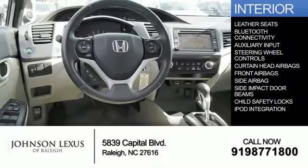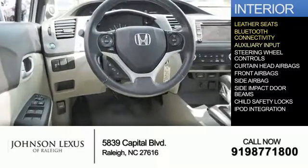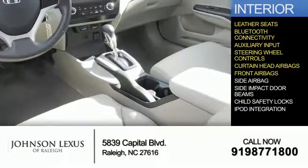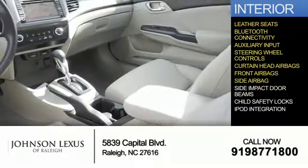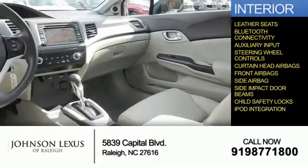Inside you'll find leather seats, Bluetooth connectivity, an auxiliary input, steering wheel controls, curtain head airbags, front airbags, side airbags, side impact door beams, child safety locks, and iPod integration.